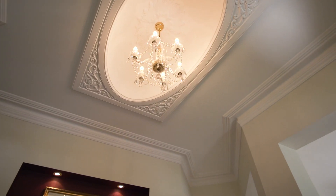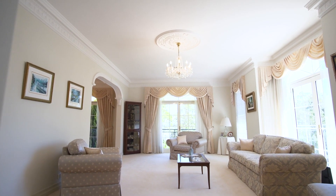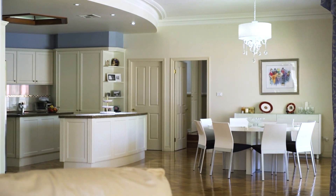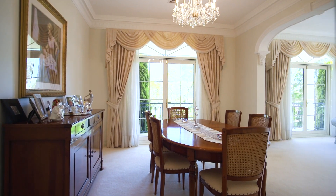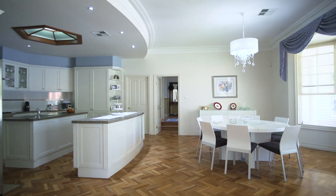Once inside, the quality will speak for itself with a lavish foyer, soaring 10-foot ceilings, ducted AC, heritage skirting, ornate cornice work, herringbone timber floors, wide hallways and a French provincial style showing off class and elegance.